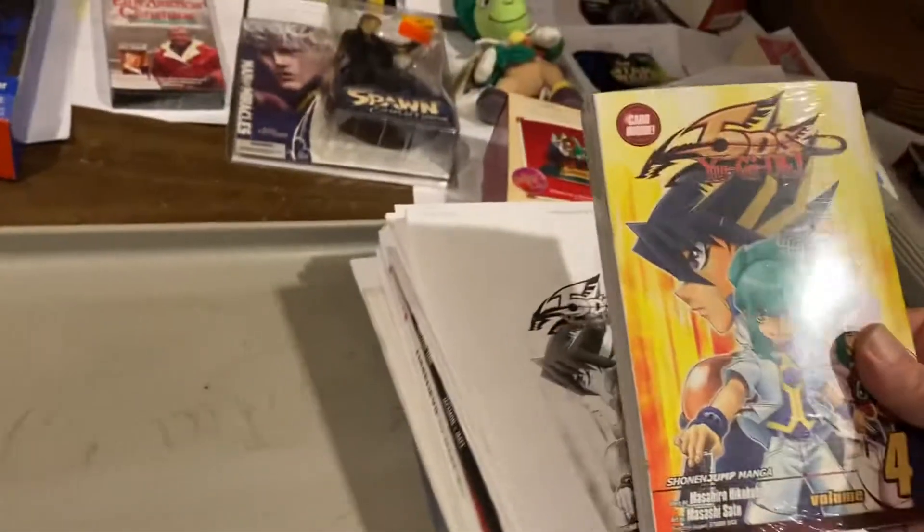Let's get over here to comic books. Yu-Gi-Oh! DS — comes with a trading card inside. $29.99.